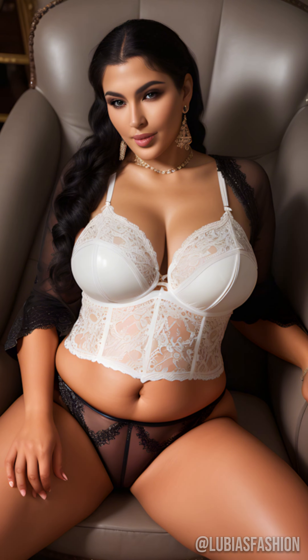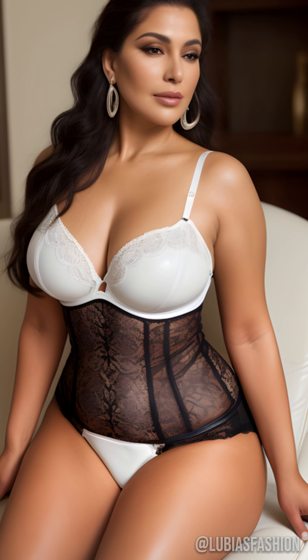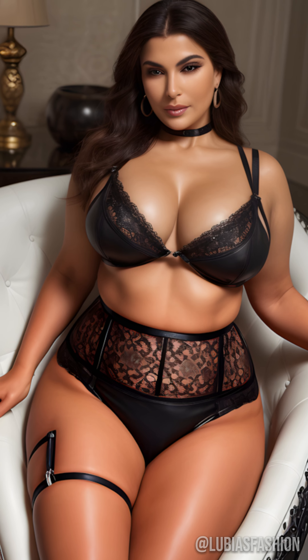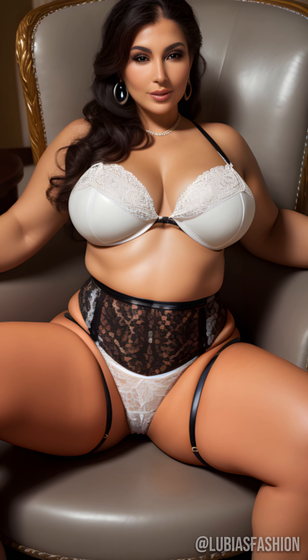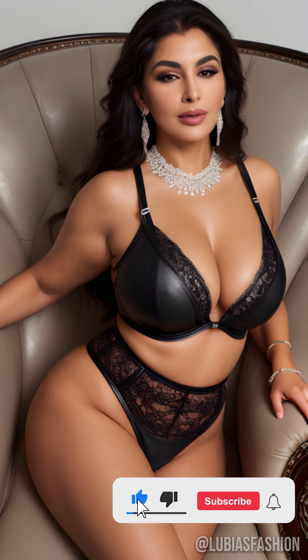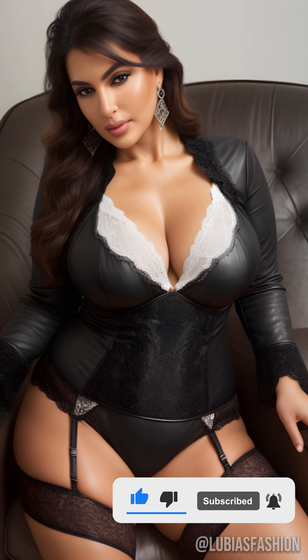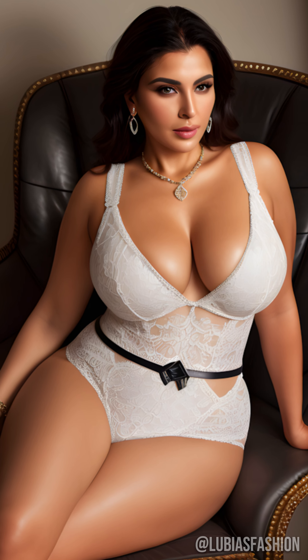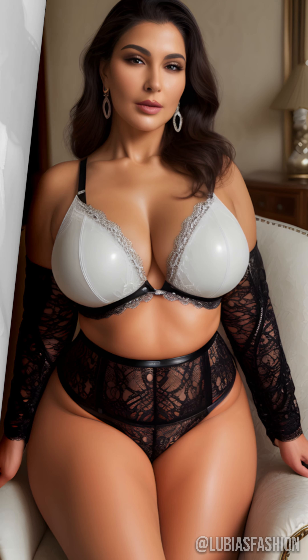There you have it, ladies — some inspiration for incorporating latex into your wardrobe in an elegant and sophisticated way. Don't be afraid to experiment and push the boundaries of your style. Latex can be a true weapon of seduction and confidence at any age. Thank you for being with me today. Don't forget to subscribe for more fashion and style tips. See you soon. Take care and stay fabulous.